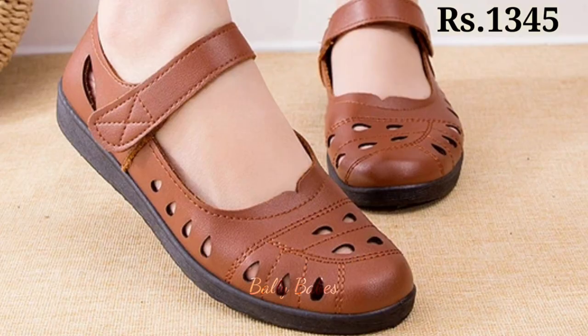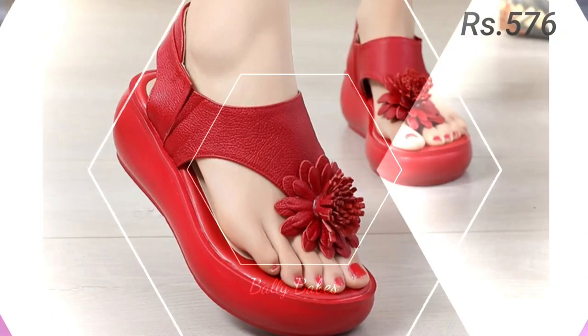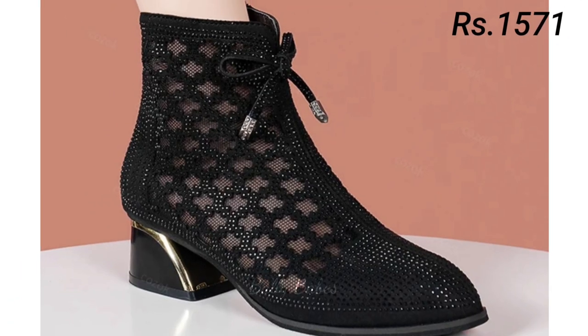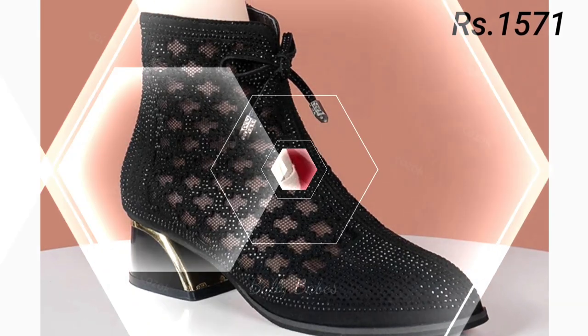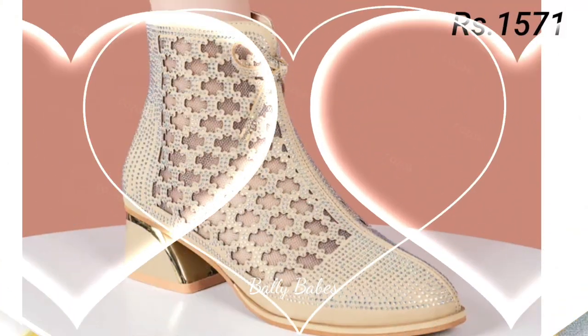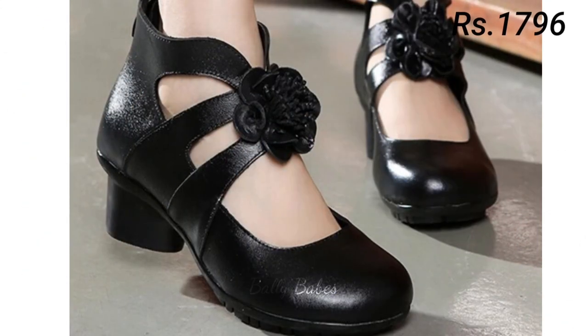Hello everyone, welcome back on our channel Belly Beeps, where you get the brand new footwear collection. If you are visiting our channel for the first time, make sure you subscribe and press the bell icon to get the latest notifications. In this video, we will be showcasing the hottest trends and styles of the year, whether you are looking for something casual, comfortable, or more dressy.